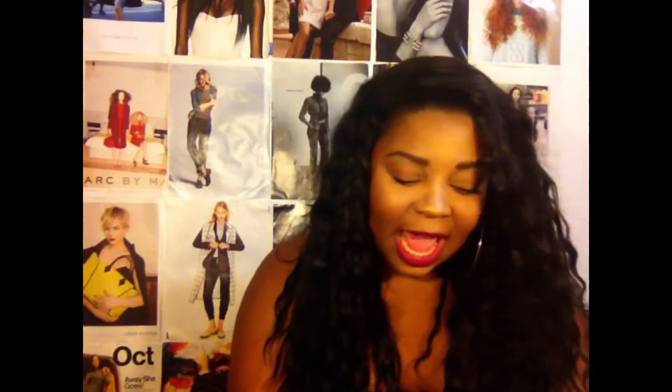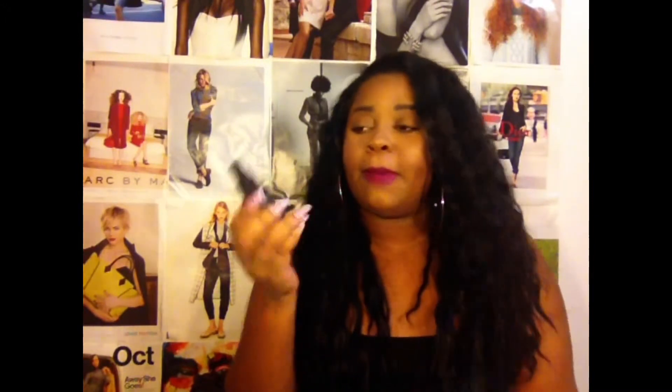Last but not least, I have two NYX Finishing Sprays: the Matte Finish and the Dewy Finish. You can compare the Dewy Finish to the MAC Fix Plus Spray, which is also really good. It cools off your face, makes you feel great, and really holds all your makeup in place. I usually spray the matte one on before I do my makeup and then put the Dewy one on when I finish. I really love these sprays. And that's it for my drugstore haul!